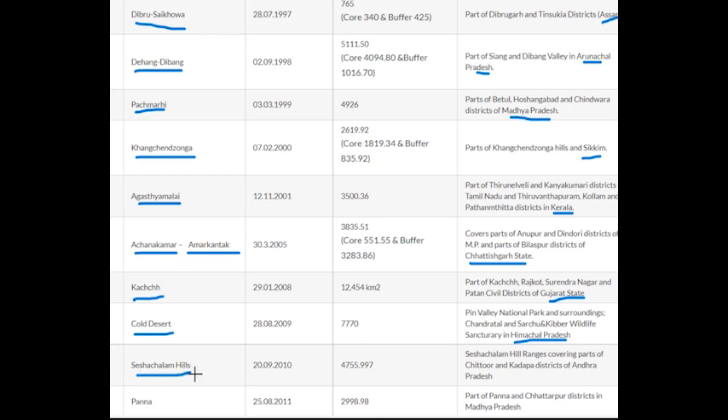Number seventeen is Seshachalam Hills Biosphere Reserve, which is in Andhra Pradesh. The last one, number eighteen, is Panna Biosphere Reserve, which is in Madhya Pradesh. So in total there are 18 biosphere reserves. Now we will go and see them on the map for more clarity.